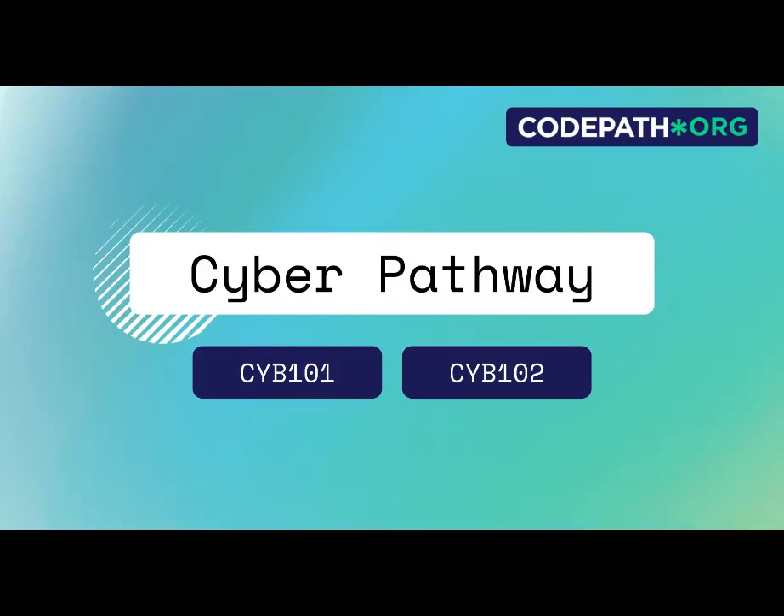Hi everyone, I'm Saar, one of the curriculum developers at CodePath, and I'm here to tell you about CodePath's Cybersecurity Pathway. This pathway consists of two levels, Cyber 101 and Cyber 102. Let's talk about each of them.